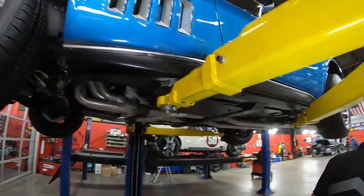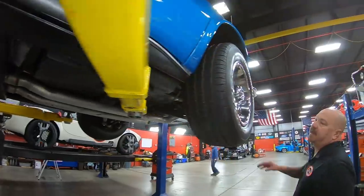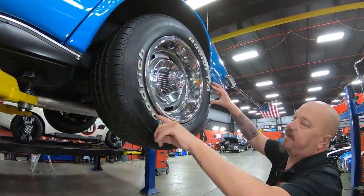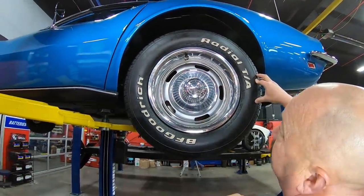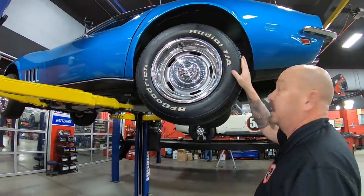Let's check out the back. Out back here we have 245-60-15s. Trim rings are in good shape. Center caps look good. Real good looking car.